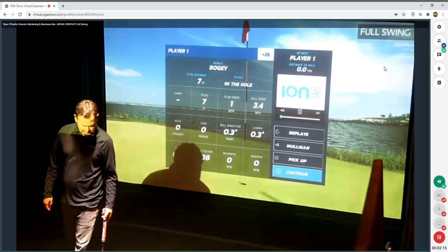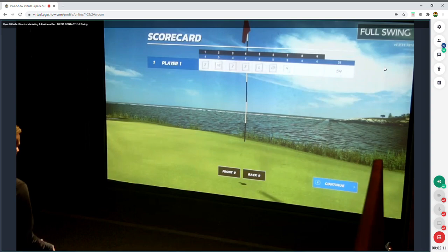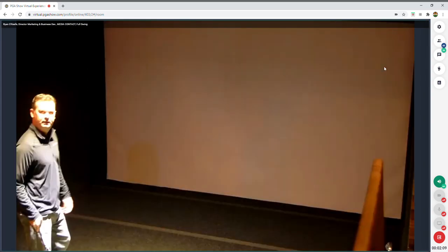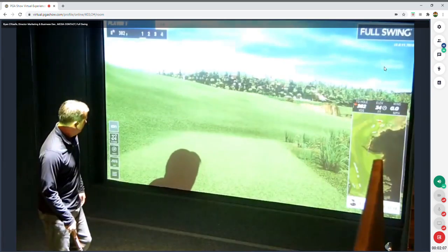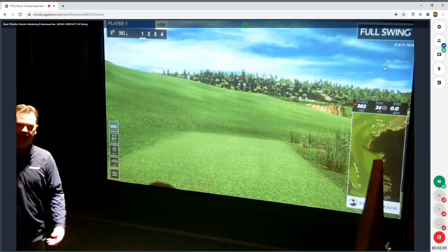Anywhere on the green plays similarly. It's nice to have the six-foot gimme and not have to make a virtual two-foot putt. The software automatically moves you on to the next hole when you finish.